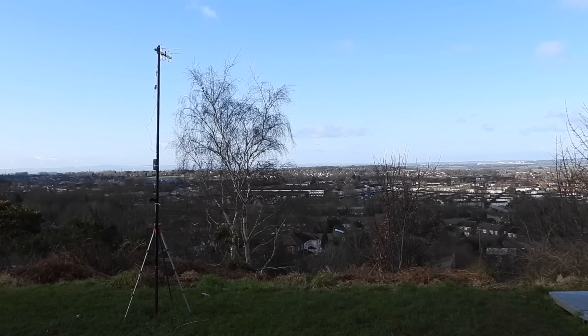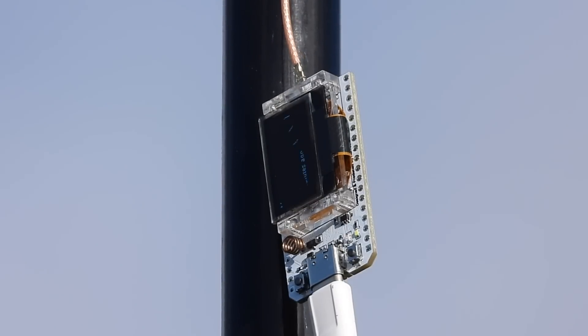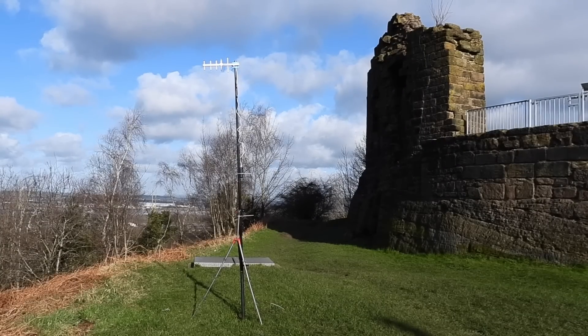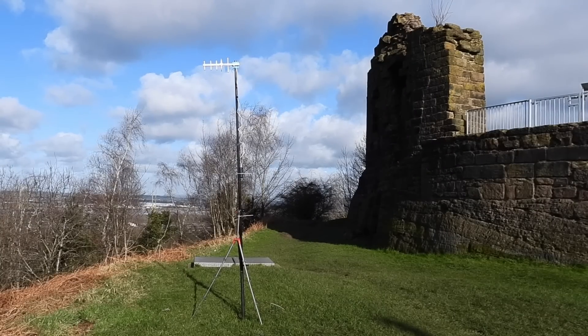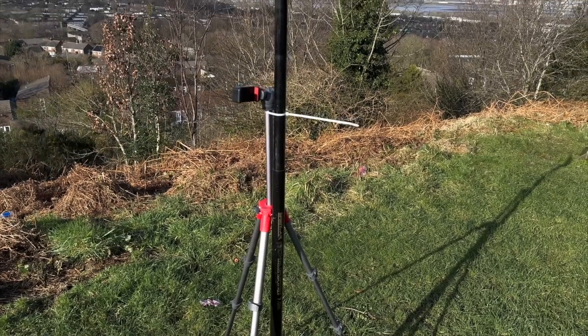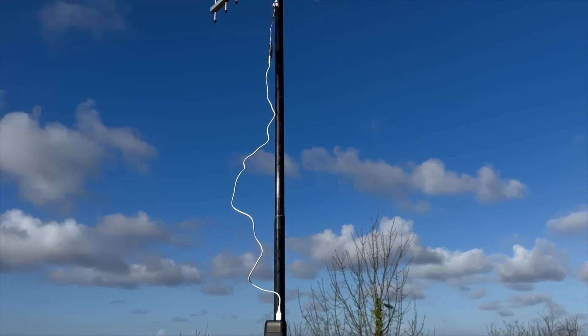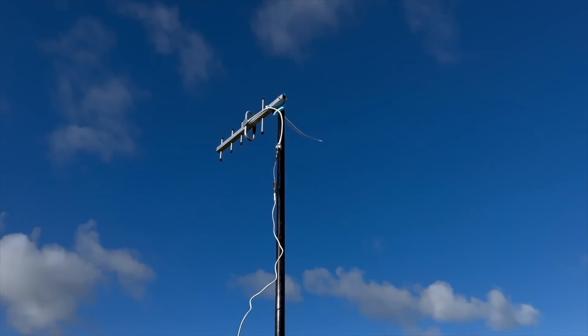Here's the setup, and it's a really simple lash-up. It consists of a Heltec V32 868MHz board connected to a Yagi, powered by a high-capacity power bank. The whole thing is lashed to a fibreglass pole cable tied to a tripod. Simple, but it works. It's not good practice to have the little coax connector unsupported, but hey-ho, let's turn it on and see what we can see.